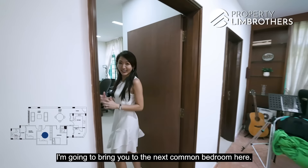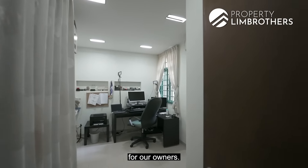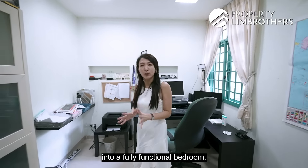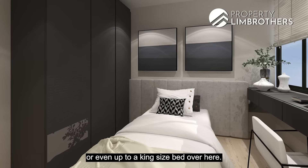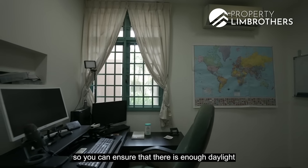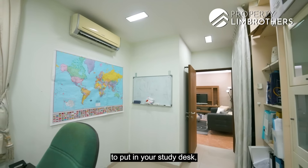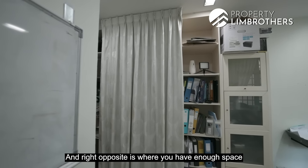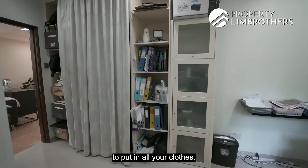I'm going to bring you to the next common bedroom. Currently it has been set up as a workstation for the owners. Alternatively, you can convert it into a fully functional bedroom by placing a queen or even a king size bed here. There is a window ensuring enough daylight comes in, a study desk at the corner for working from home, and enough space opposite for a four-panel full-height wardrobe.